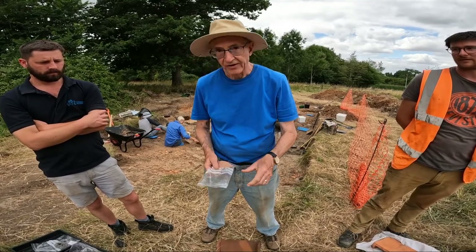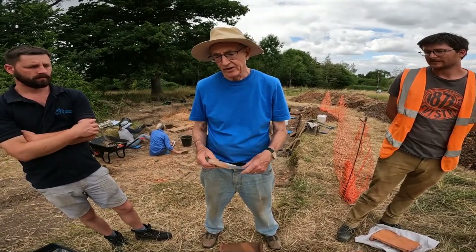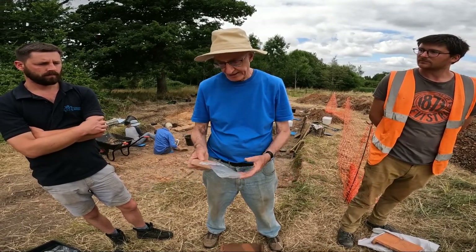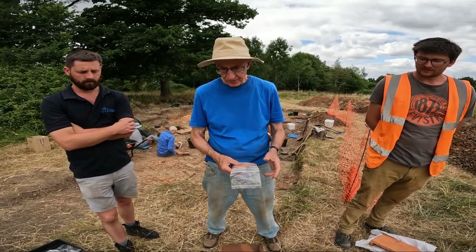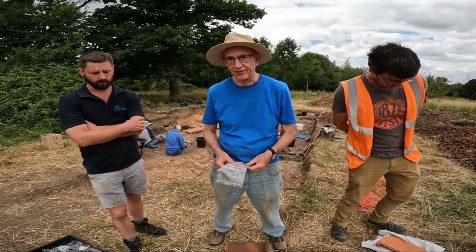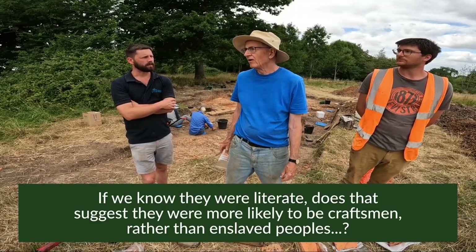When we say literate, we mean they could write discernible words — they could do the alphabet. One of the wonderful bits of graffiti found elsewhere is lists of people who've been working in the workshop. There's a tile — not in this country — where we have the list of four people working in the workshop making tiles. Does that suggest they're less likely to be slaves and more likely to be actual craftsmen?